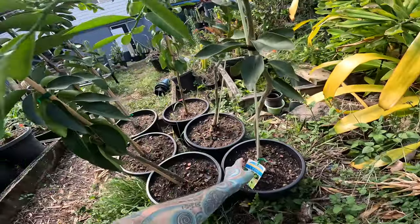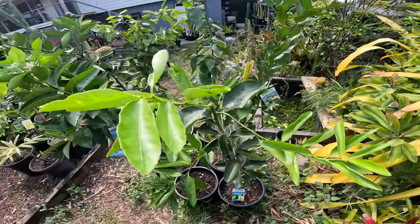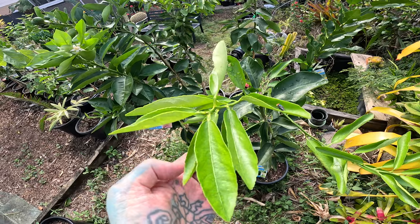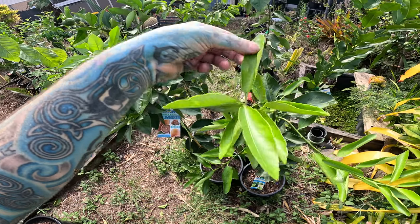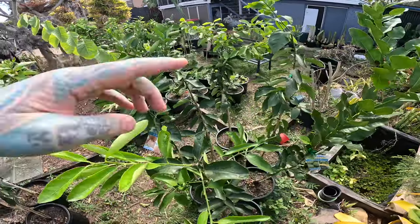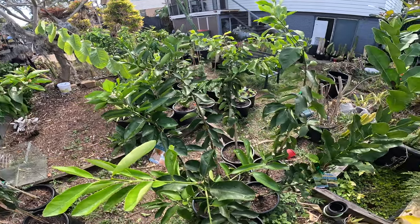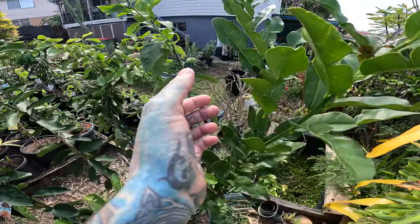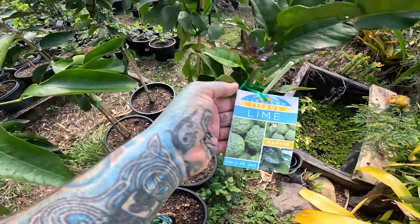This is a lime. It was acting a little bit off the other day — the leaves were curling — but I think I just didn't water it enough. The leaves seem to be coming good now. This one has new shoots — how cool is that, all in the last couple of days. Oh, it's a Kaffir lime — I've heard of those but never had one.